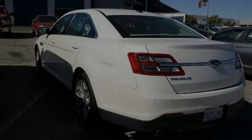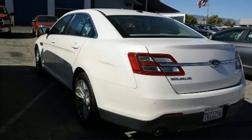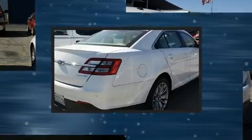Introducing the 2017 Ford Taurus. This four-door, five-passenger sedan has not yet reached the 50,000 mile mark.